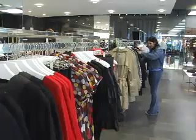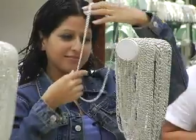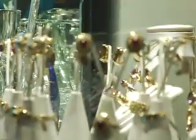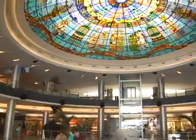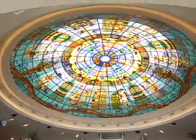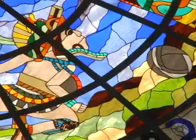Plaza Kukulcán is just minutes away from the hotel and has the finest shops in all of Cancun. With more than 300 stores featuring world-renowned designer labels and duty-free shops, no visit to Kukulcán Plaza would be complete without looking up at the stained glass Mayan dome created by master craftsman Clemente Cameo. Be sure not to miss the lights and sound show every night at 8 pm.